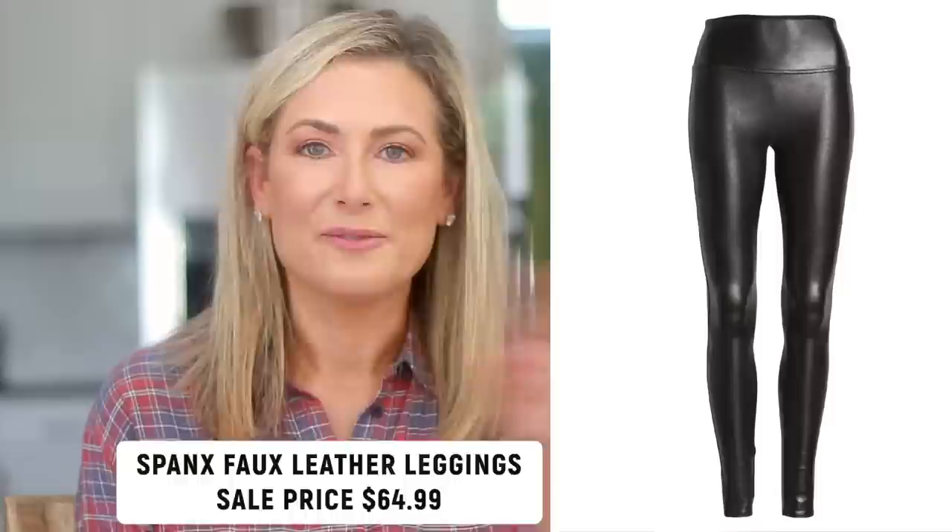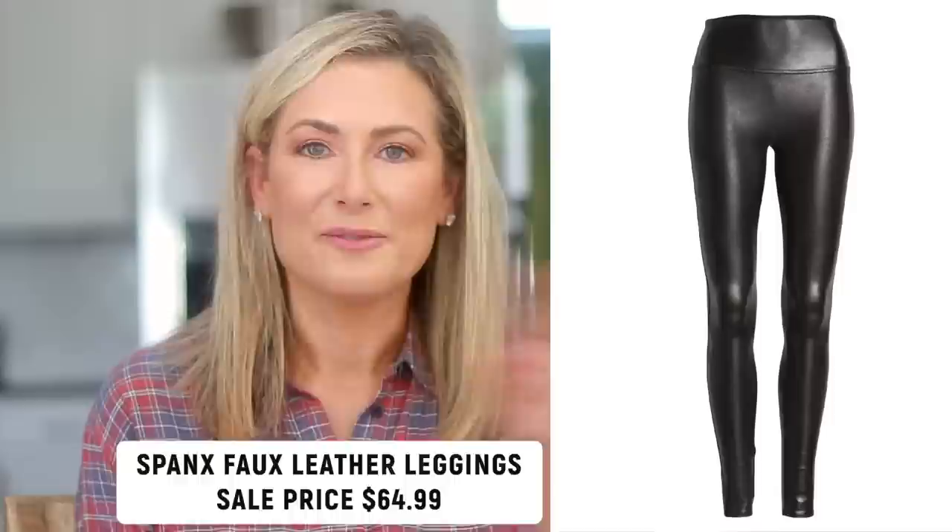Would it be a Nordstrom Anniversary Sale without Spanx faux leather leggings? I think not. I have them in two sizes — a small and a medium — so no matter where my weight fluctuates, I can squeeze into one of them. If you're five foot four or shorter, I'd definitely recommend the petite length. They can be worn casually with a sweatshirt or more athleisure, but because they're faux leather you can also dress them up for date night with high heel booties, over-the-knee boots, a cool top, and a blazer.